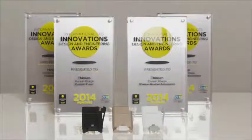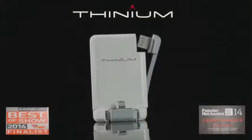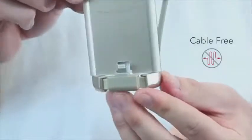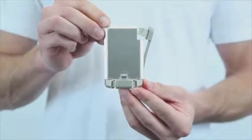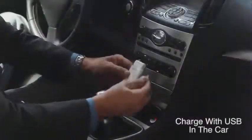At Thinium, we use patent-pending technology and our eye for great fashion to engineer uniquely stylish, versatile, and innovative products for on-the-go charging. Using the credit card as inspiration, we set out to design a smarter charging solution so it's compact, sleek, and ultra-portable, so you can take it on the road wherever you go.